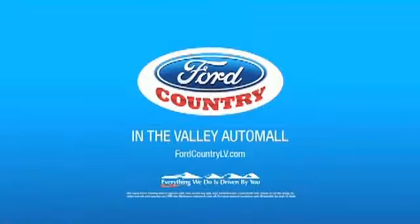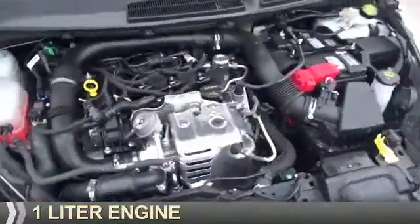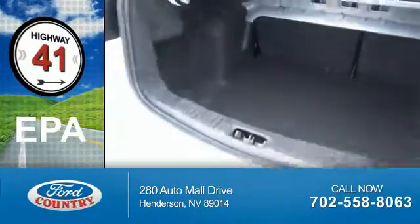Visit Ford Country in the Valley Auto Mall today. Presenting the 2017 Ford Fiesta. It's powered by a 1 liter engine and a 5-speed manual transmission. Great fuel efficiency — saves you money by requiring fewer trips to the gas station.